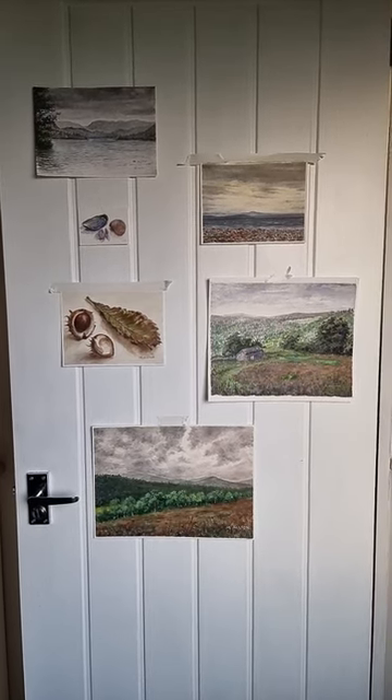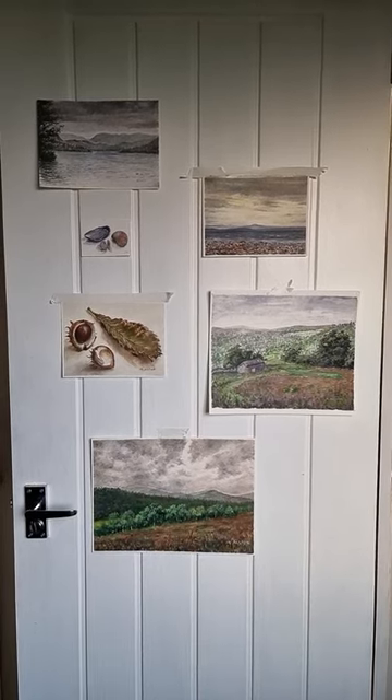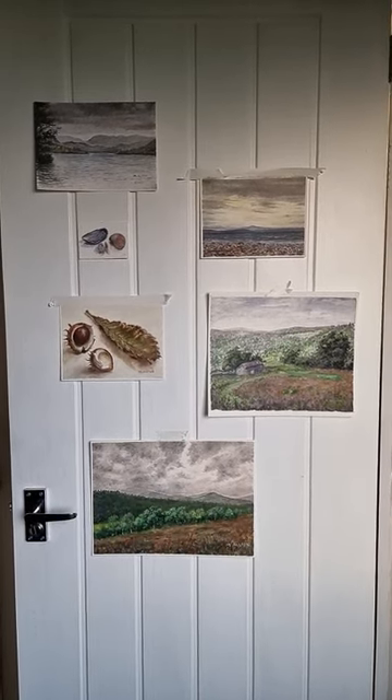Hello, welcome to the Matthew Orton Art Channel again. Just thought I'd give a report from the Shepherd's Hut by the sea up near Ulverston, where I've been on a painting holiday for a week.